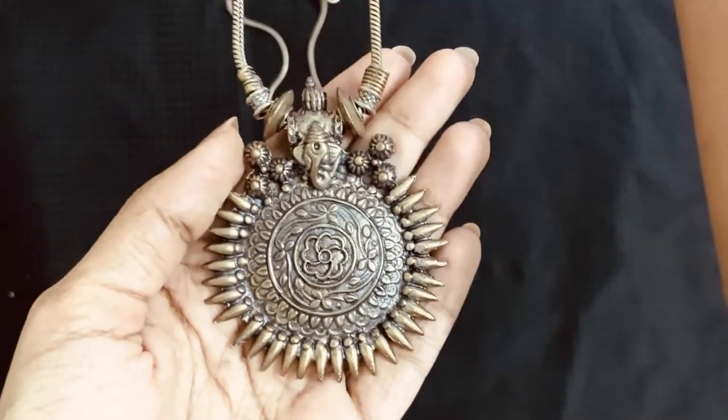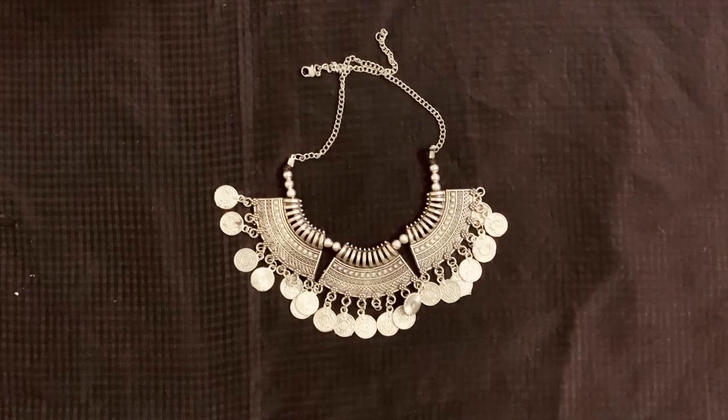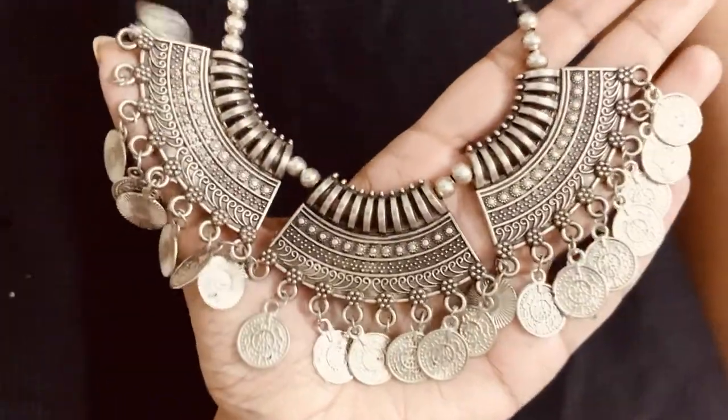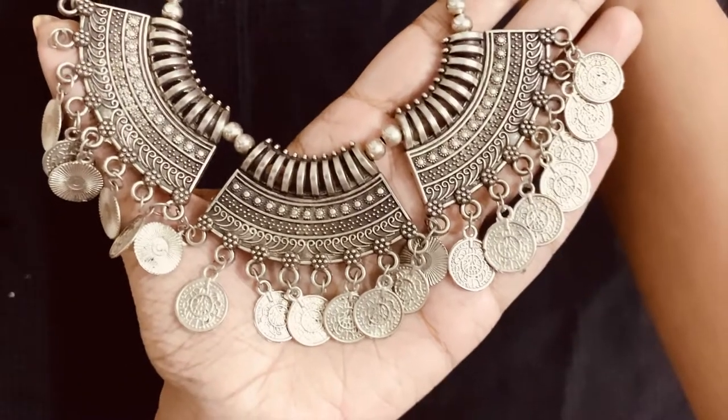Next is this street side find from Pondicherry and it costed me around 100 rupees. It's so pretty and can be worn with both Western wear and Indian wear.